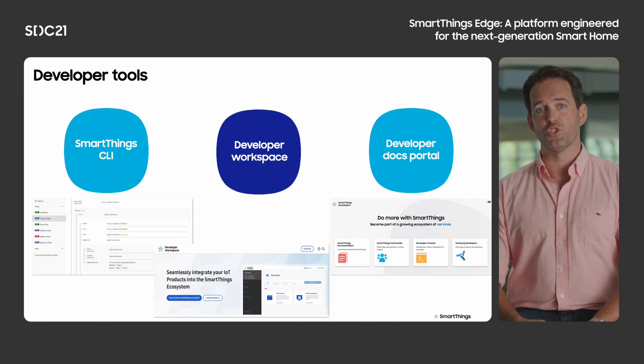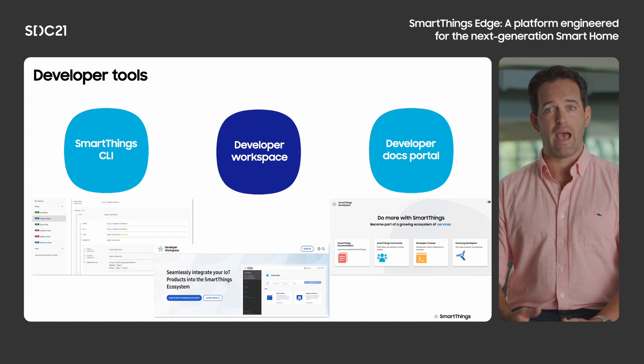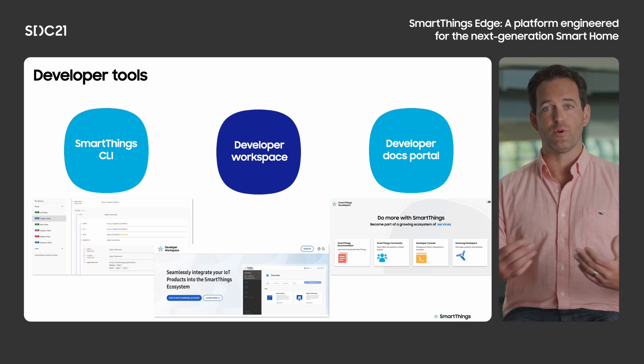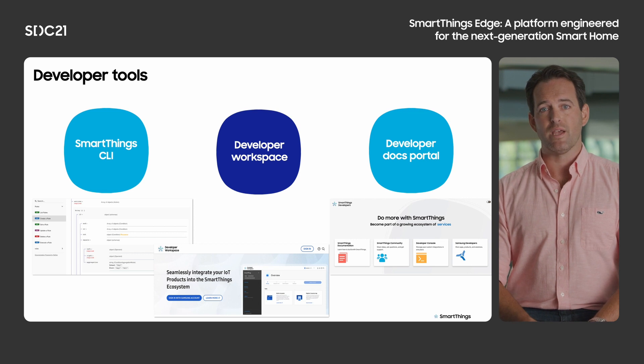The SmartThings CLI provides a streamlined, efficient UI for developers, enabling them to create and edit devices, capabilities, locations, apps, drivers, and more. It also provides an efficient way for SmartThings to quickly give developer-focused functionality to the developer community, without the time and complication of developing a fully featured web or app UI. This allows developers to bring new devices and integrations to our platform faster, and for end users to benefit from their development.